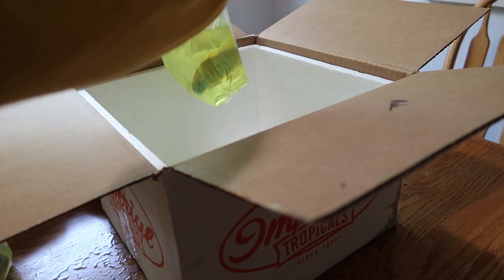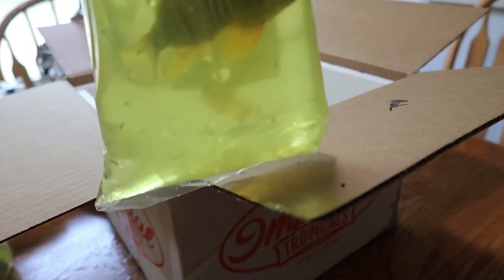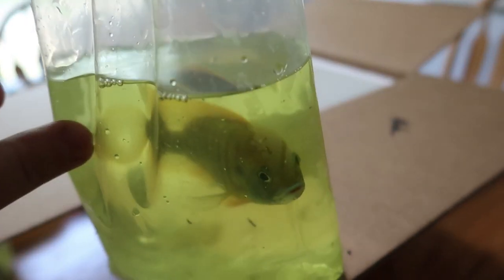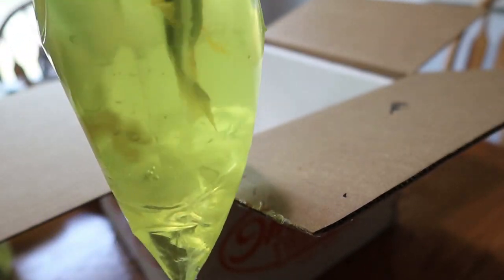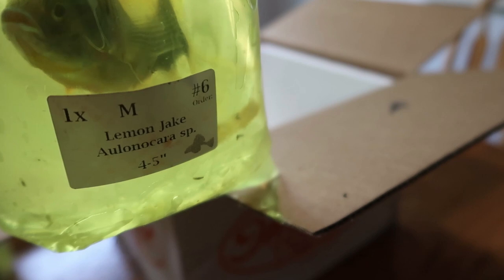Lemon Jake. He's real nice and active — he's trying to jump out. He's not going to get out of the bag, but he's kind of spazzing there for a little bit. He looks good.